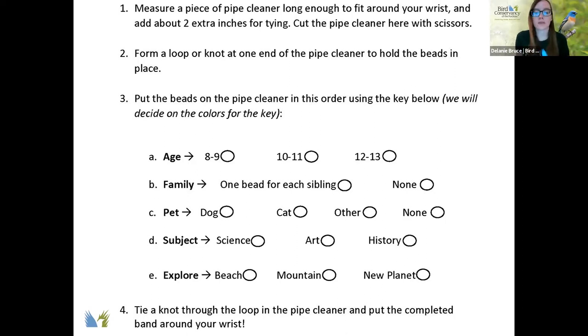For family, we need a color for siblings — and it has to be different from red or yellow. Blue. For siblings, this one is different — you put one bead per sibling, so if you have two siblings, you put on two beads. Is there anyone that doesn't have a sibling? Everybody has a sibling, so we can cross out the none category on family.